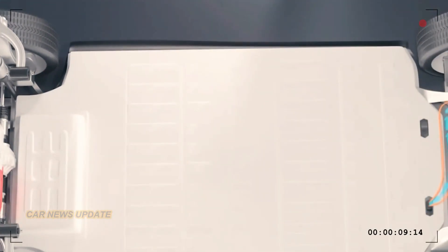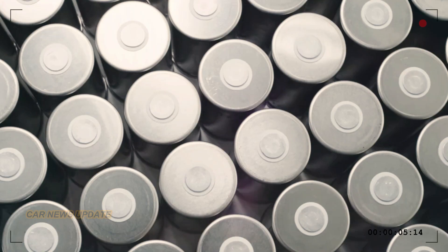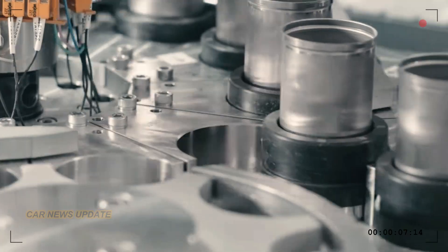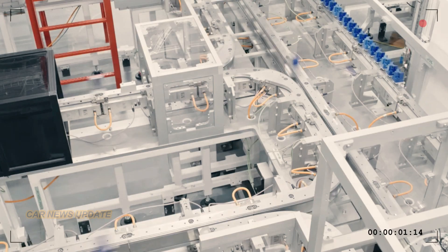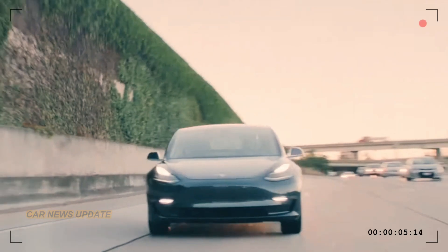Now the game changer: Tesla's new battery chemistry. The lithium manganese iron phosphate (LiMnFePO4) battery is a breakthrough that addresses range anxiety and boosts performance. With higher energy density, it's a monumental step forward for electric cars, aligning with Tesla's commitment to practical, high-performance EVs.